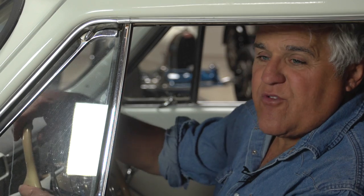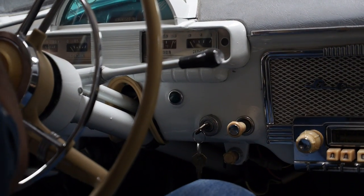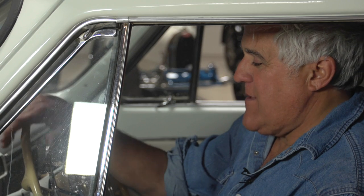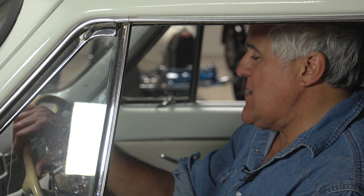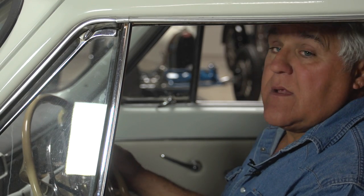I'm sure in Russia there are probably car clubs restoring these. I don't think I have the only one in the United States — I'm sure there are a few out there, but I bet I have one of the few with 'Made in USSR' tires on it. That's the nice thing about this thing — it just sat for a long time, and because it's pretty good quality steel, it didn't rust out.